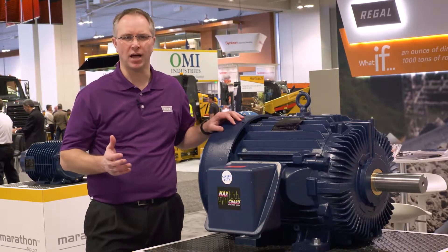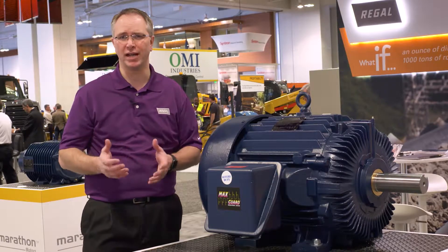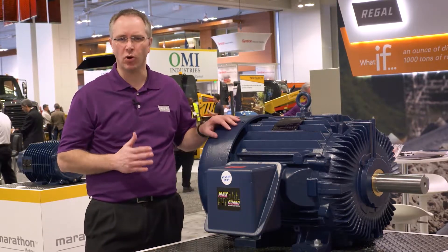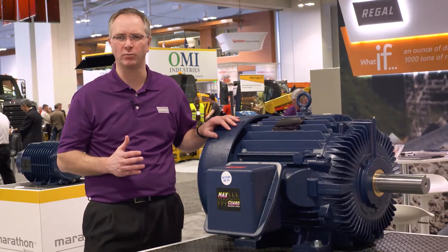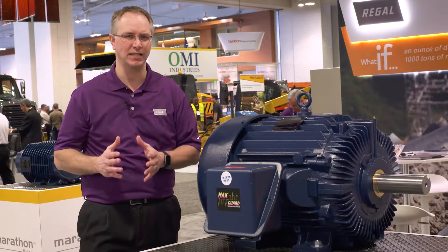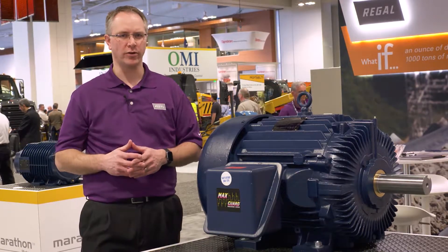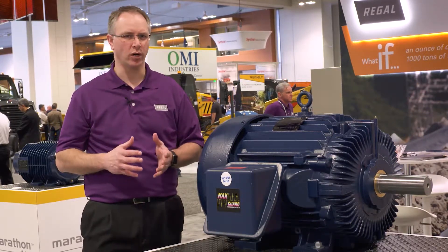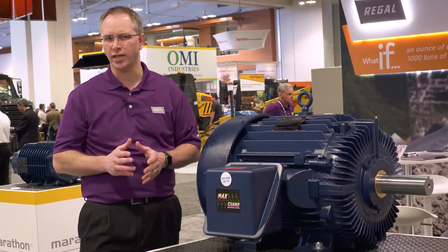Marathon Motors already comply with the Energy Independence and Security Act mandated by the United States Department of Energy. We have product ready to meet your most demanding aggregate duty needs and provide highly configurable platforms allowing you the design flexibility required for any aggregate application — whether it's rock crushers, hammer mills, belt drive, high torque, or low startup amps — we design motors to meet your needs.